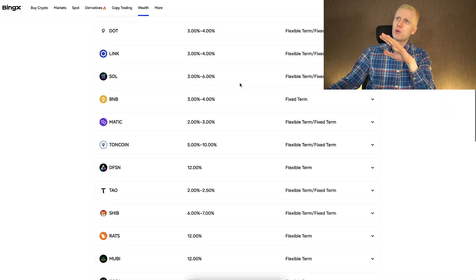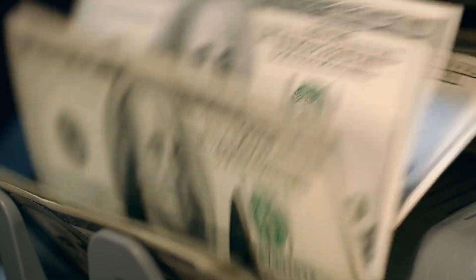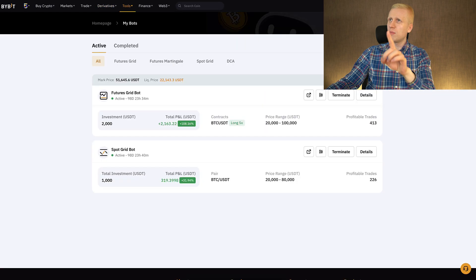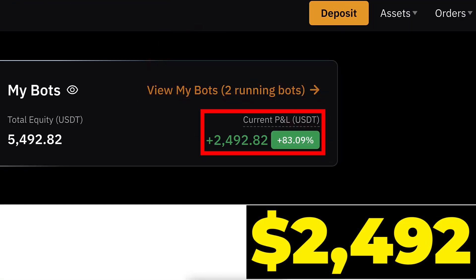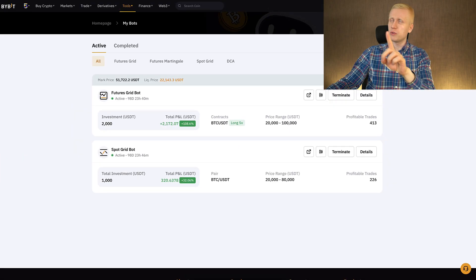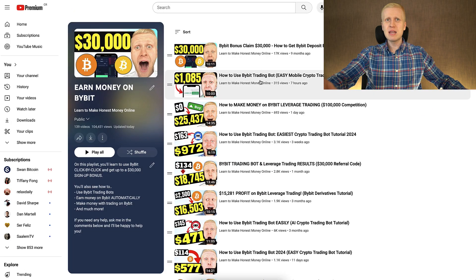In this video we have focused on BingX Wealth, but I also want to draw your attention to Bybit, where you can make money automatically on Bybit Earn and using other methods. As I showed you, I made around $30,000 with two trades and I earn money automatically with automated trading bots — two running bots with $2,492 profits and another with more than $2,100 profits. There is also a free method to make money on Bybit that many people don't know about. You can learn all those money-making methods on my playlist 'Earn Money on Bybit' — click in the corner to go there now.